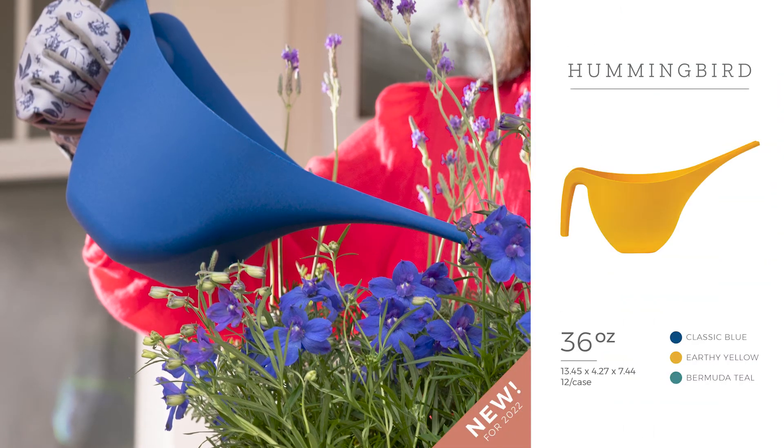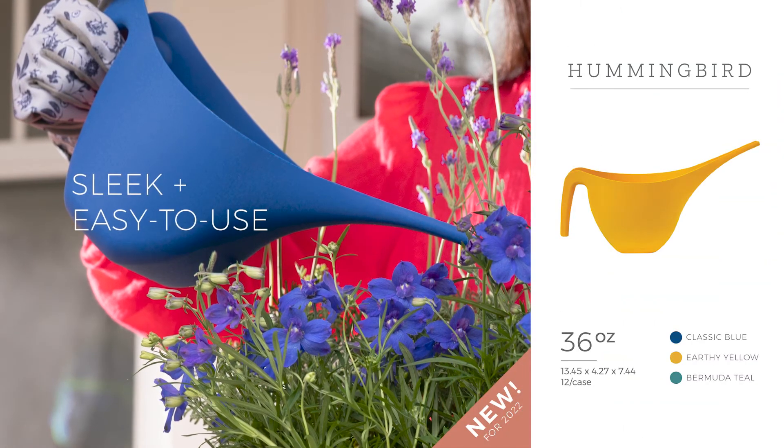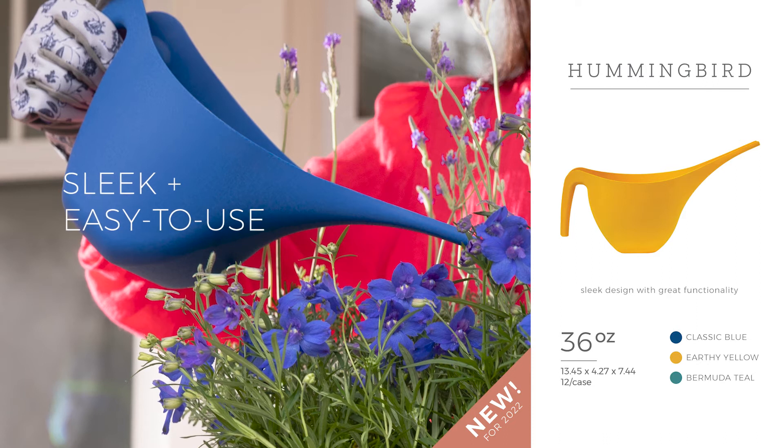Easy to fill, 36-ounce capacity, provides a comfortable grip with ergonomic handle and a long slender pour spout to target the roots.